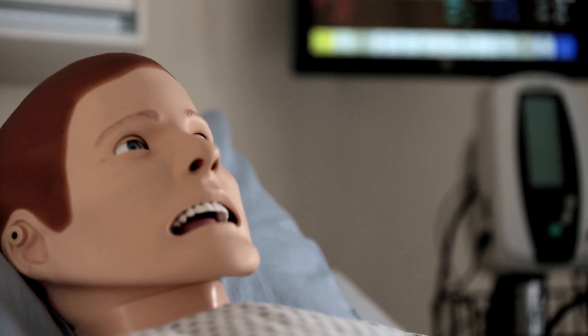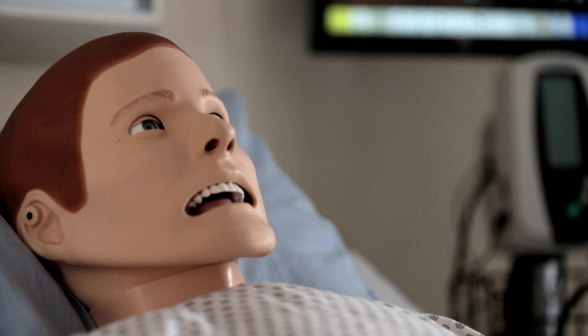The simulation lab allows for me to bring the theory that we learned in the classroom or in didactic to the actual clinical setting. So it allows for them to piece it together and to not just look at the textbook and say, oh, this is just a textbook. But then when we go into the lab, they see this is actually a real person they're dealing with. And then they're able to connect the dots.